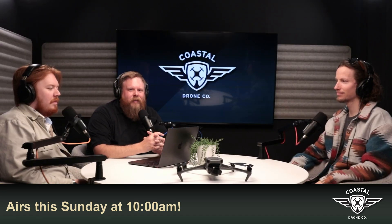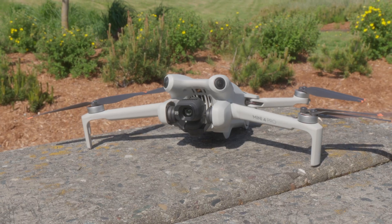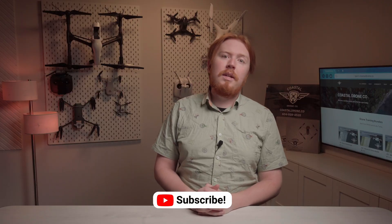That's it for this week. Stay tuned for a podcast this Sunday where we interview Gab707, a professional FPV pilot who's flown all over the world, capturing some of the most beautiful shots you could ever imagine. In the meantime, check out last week's video where we show you how to unlock your DJI drone so you can fly pretty much anywhere. As always, like, subscribe, and we'll see you next time.